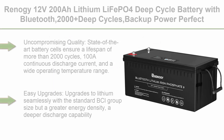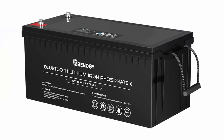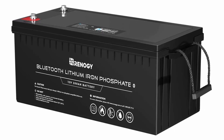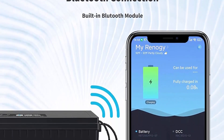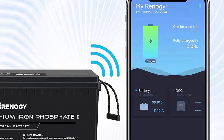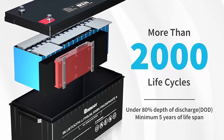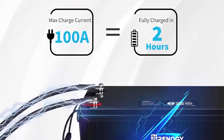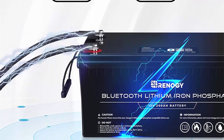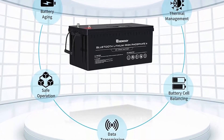Top 10: Renogy 12V200Ah Lithium LiFePO4 Deep Cycle Battery with Bluetooth, 2000+ deep cycles, backup power, perfect for RV, off-road, cabin, marine, off-grid home energy storage. Uncompromising quality: state-of-the-art battery cells ensure a lifespan of more than 2,000 cycles, 100A continuous discharge current, and a wide operating temperature range. Easy upgrades: upgrade to lithium seamlessly with the standard BCI group size but with greater energy density, deeper discharge capability, higher round-trip efficiency, and faster charging speed. Reliable BMS system: the state-of-the-art battery management system (BMS) with high-performance dual processors provides short circuit, overcharging, and over-temperature protection while maintaining balanced voltage across all cells. Auto-Balancing function: easily connect multiple batteries in parallel with the Auto-Balancing function, improving average charging efficiency for your batteries long term.